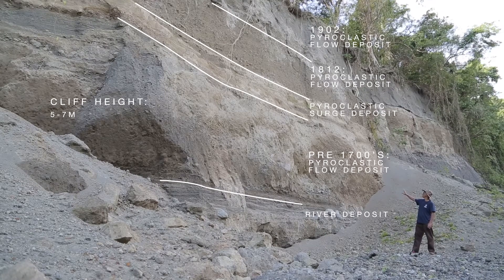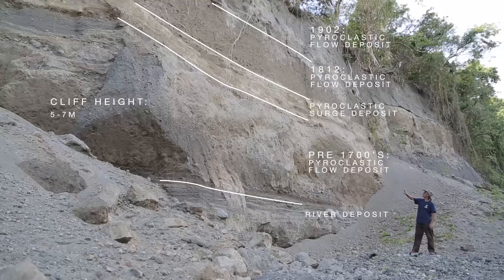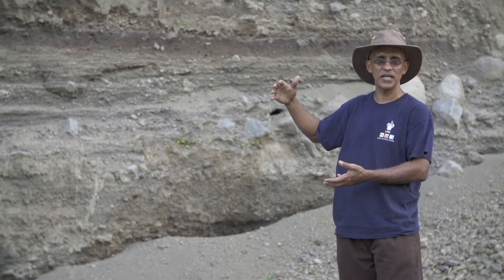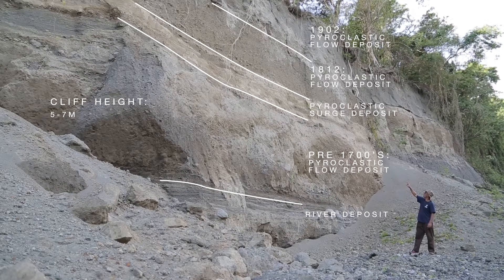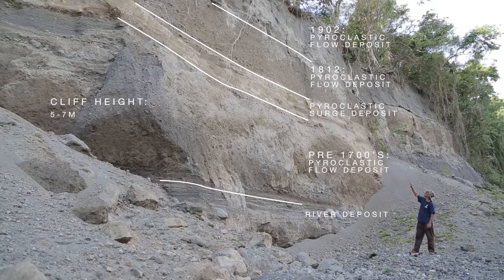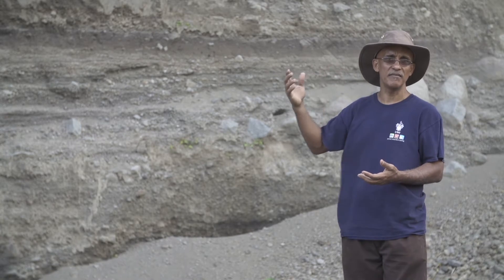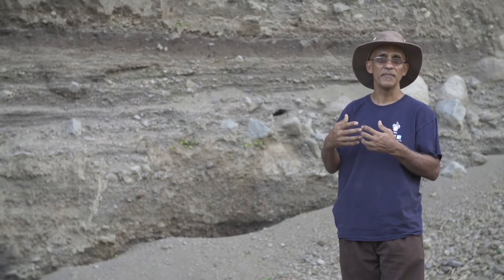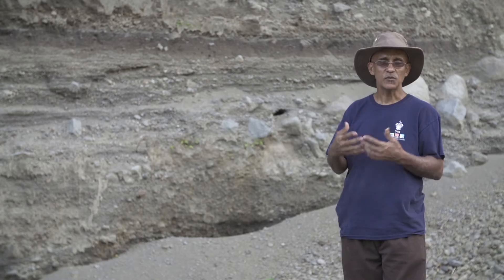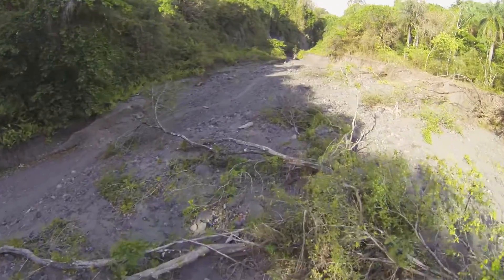At the base, you have mainly fluvial deposits — material that has been reworked by the river. And then above it, you have a sequence of thick pyroclastic density currents. The basal parts are mainly blocky and large grain size. And as you go higher up, you have them interbedded by surge deposits, which are finer grain material, and pyroclastic flow deposits. When you have thick sequences like these, it means you've probably had large magnitude events in the past from Soufrière. It gives you an impression of what the volcano is capable of doing, quite apart from eruptions like 1979 and 1902 — it is capable of larger scale eruptions which produce these thick deposits.